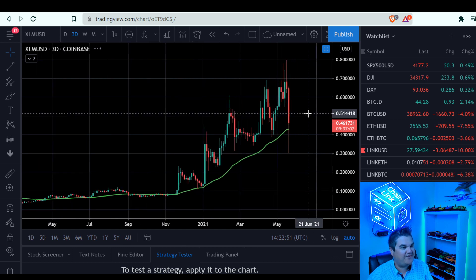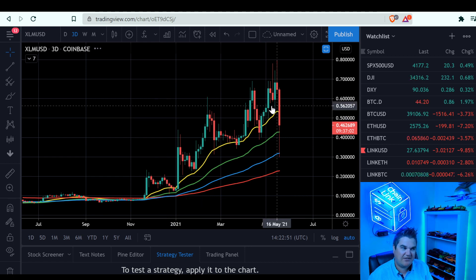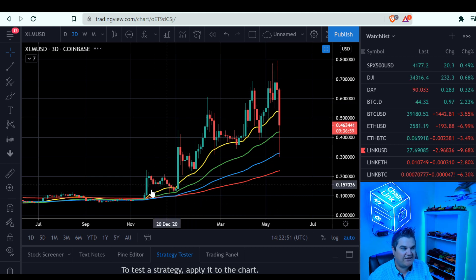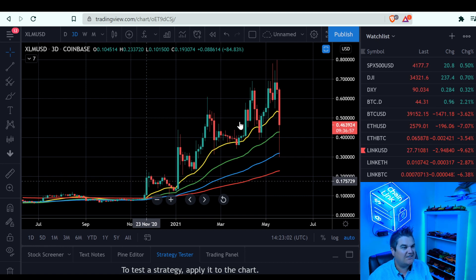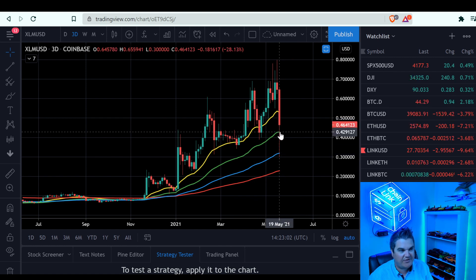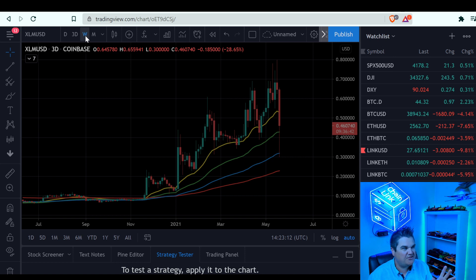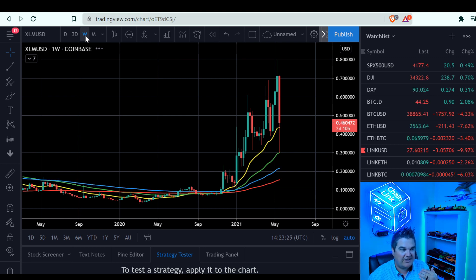Now looking at the three-day chart. Each candle, as you guessed, is three days. You still have the same moving averages. Currently our 50 moving average is still holding support. Not a whole lot to see on this one honestly — ups and downs, ups and downs. The two charts I focus on most are the daily and the weekly. I focus on bigger trends, bigger scale. No hype, no moon-boy price predictions, no shills — just the charts.